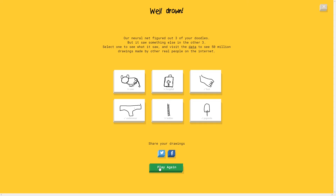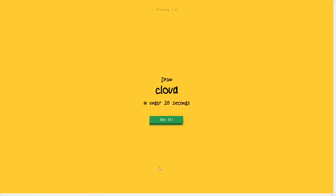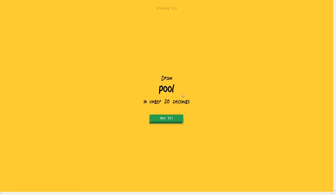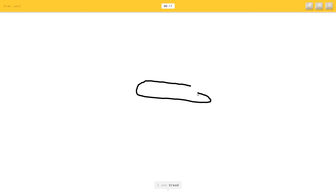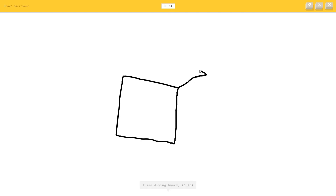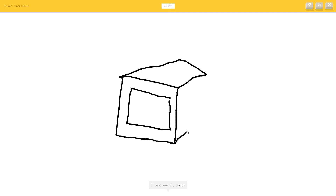We should do two more rounds - I think we should end on a continuous line round, but this one is just a normal drawing. A cloud - it's cloud! A pool - I see bread. It's pool, she got it! Paintbrush - I see garden hose, or pear, or onion. It's paintbrush! Microwave - I see diving board, or square, or suitcase, or anvil, or oven. A plate - I'm not sure what that is. She got it, it's microwave!